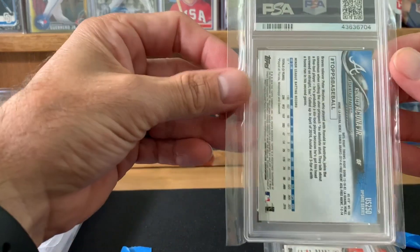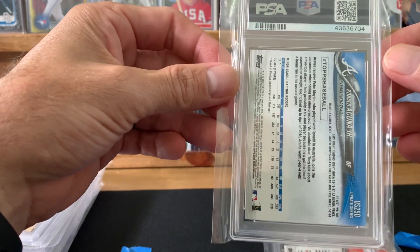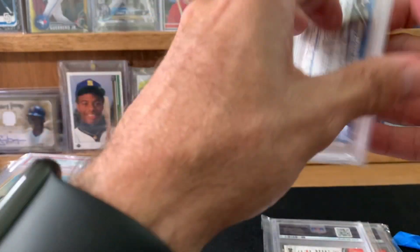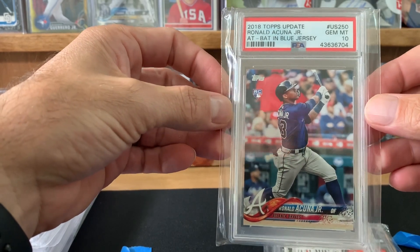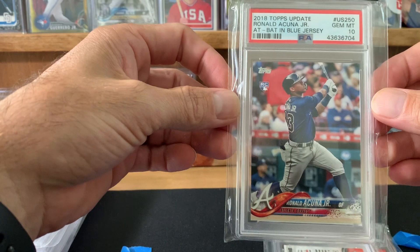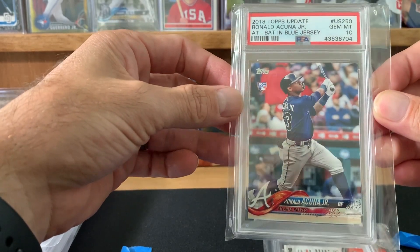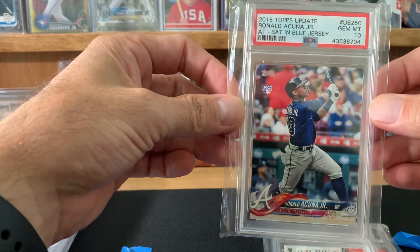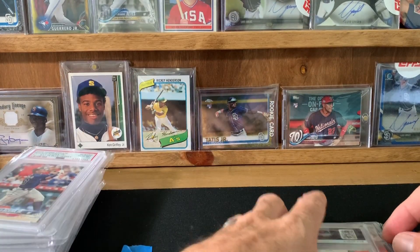So this next one has gone way, way up since I submitted it, and I got a 10. These cooled off — they were going for upwards of $110 and now I think they're pretty consistently around $85 to $90. I'll hope they go up. I think I'll probably hold on to that one for a little while.